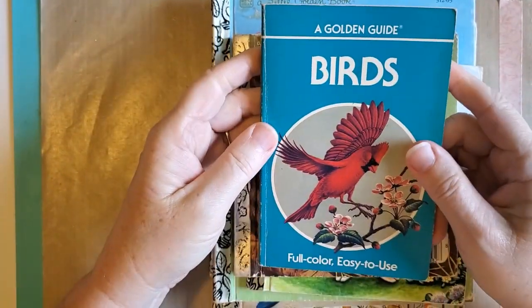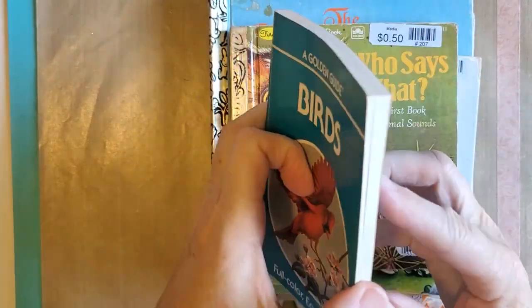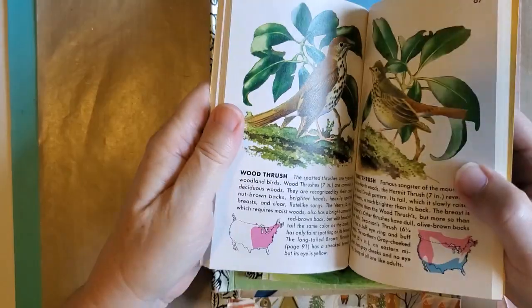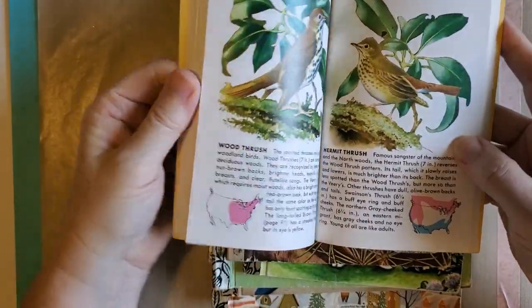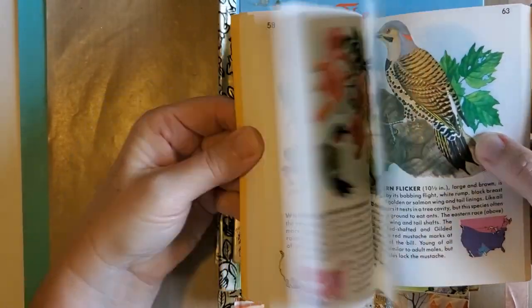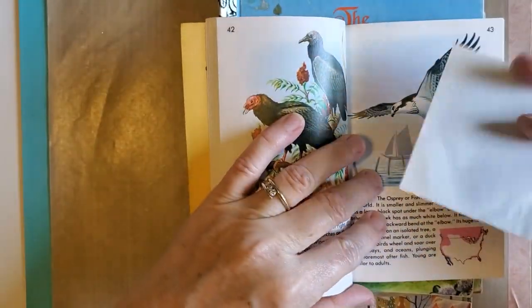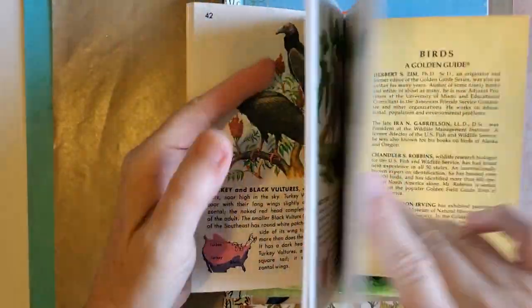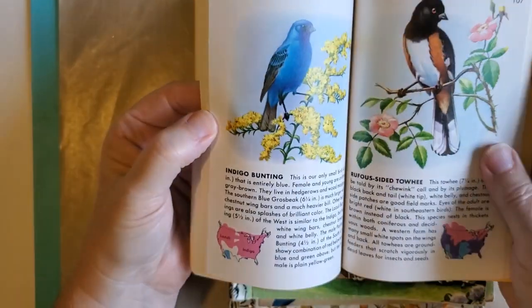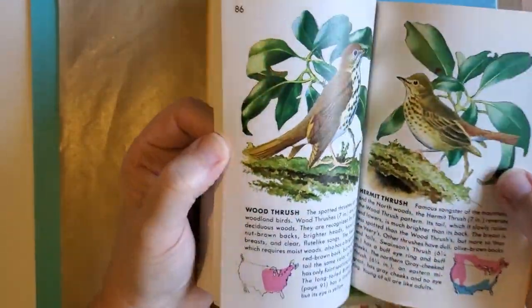First I have this book on birds — sorry, I was not paying attention to what I was saying. This is a nice one, it's got really nice, colorful, good-sized pictures in it. I've had quite a few bird books that I've cut out of. Oh, look at the bluebird! And this seems to have really nice pictures in it.